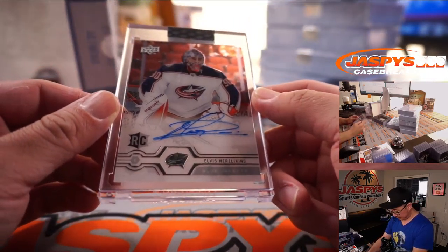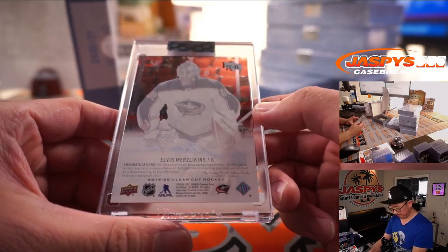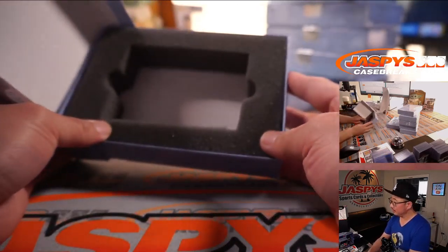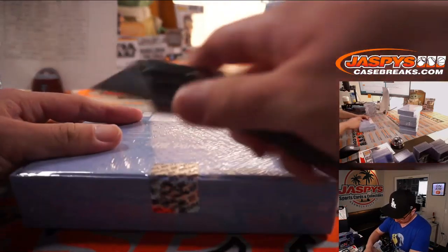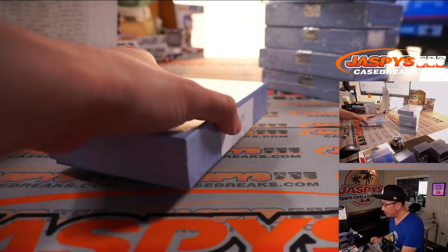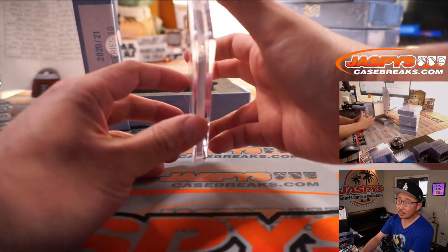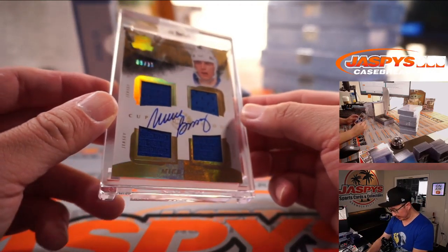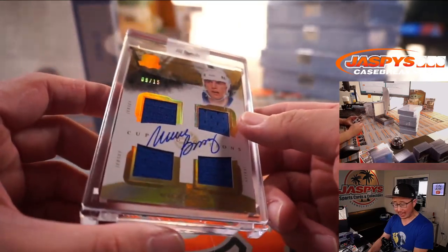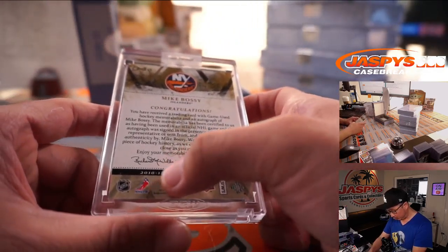Next up is Elvis Merzlikins for Columbus — that's for Davis. From 2019-2020 Clear Cut Hockey. Next up, thick card stock here — it's a quad relic and autograph. That is Mike Bossy, New York Islanders. Dan with that one, 9 out of 15, from 2010-2011 Cup Hockey.